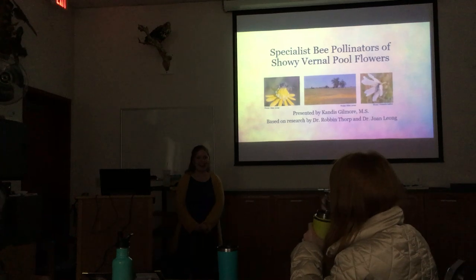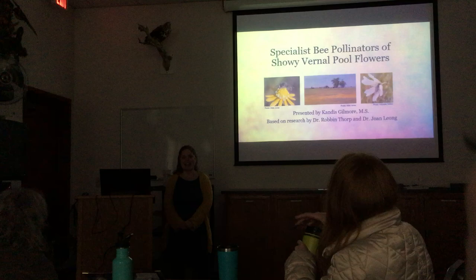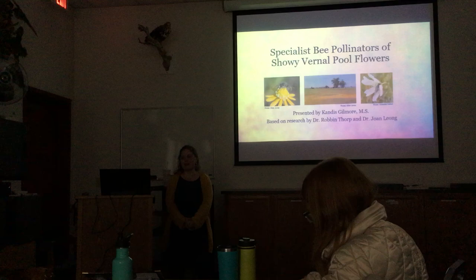Hi everyone, thanks for having me. My name is Candice and I am here to talk to you about specialist bee pollinators of showy vernal pool flowers.